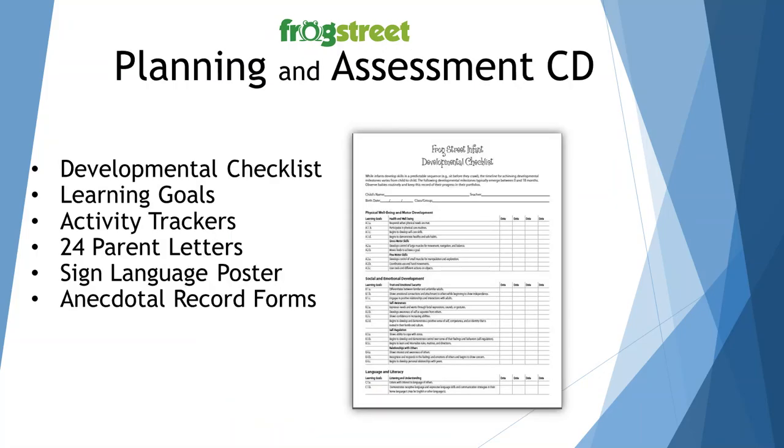The Planning and Assessment CD includes the developmental checklist, the learning goal sheets, the activity trackers, 24 parent letters, a sign language poster, and anecdotal record forms. Your director of curriculum will probably keep this in the office, but please make sure you have copies of all the forms on the CD. These will help you keep organized with information on each child and provide communication to your parents. The developmental checklist is something you'll work on throughout the year to be ready for parent-teacher conferences and to help you plan your lessons knowing where your group of children are developmentally.